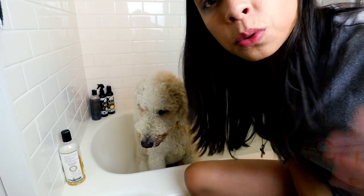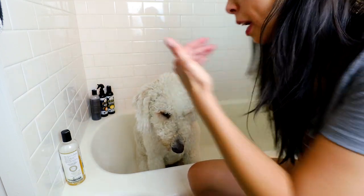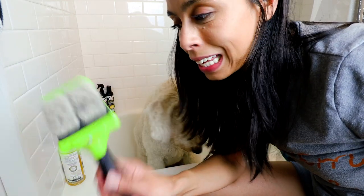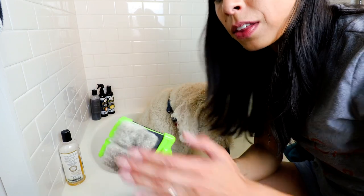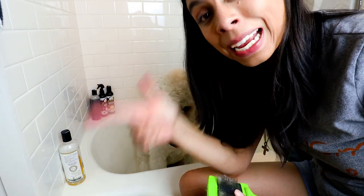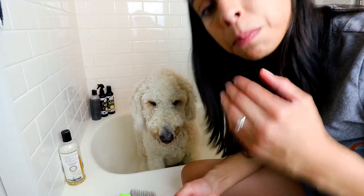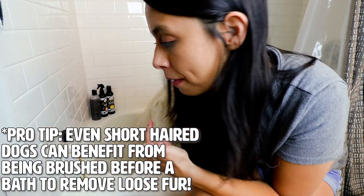Step two: if you have any poodle or doodle mixes — we think Finn is a golden doodle, though I'm not 100% sure since he's a rescue — if you have any curly, wavy, or long-haired coat dog, I highly, highly recommend — in fact, I require — that you use a slicker brush and a metal comb to get through your dog's coat gently. Make sure there are no mats, because if you try to bathe them with mats still in their fur, you can make it worse.